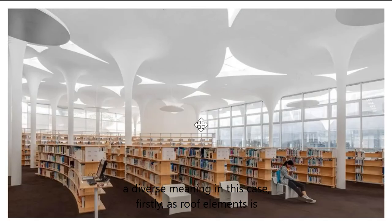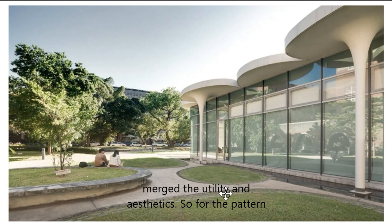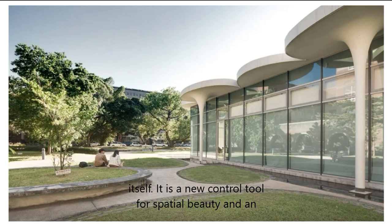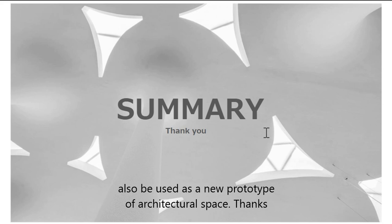Firstly, as a roof element, it creates a new structure for the architecture and brings soft light from the skylights. In the outdoor spaces, the pattern is formed by lens shapes, small pools, and benches — merging utility and aesthetics. For the pattern itself, it is a new control tool for spatial beauty and an overall system for designers to construct spatial forms. It can also be used as a new prototype of architectural space.